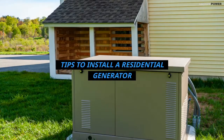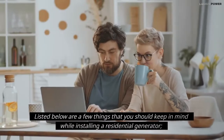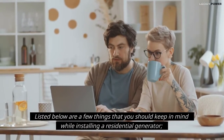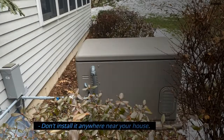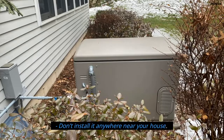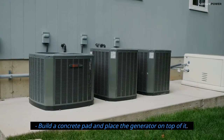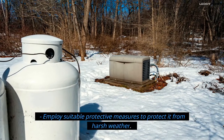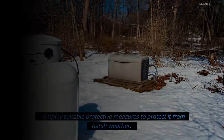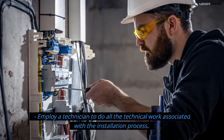Tips to install a residential generator. Listed below are a few things you should keep in mind during installation: do not install it anywhere near your house; build a concrete pad and place the generator on top of it; employ suitable protective measures to protect it from harsh weather; and employ a technician to do all the technical work associated with the installation process.